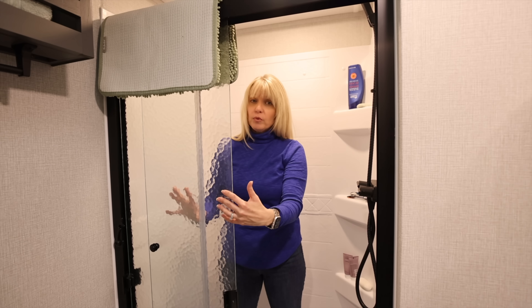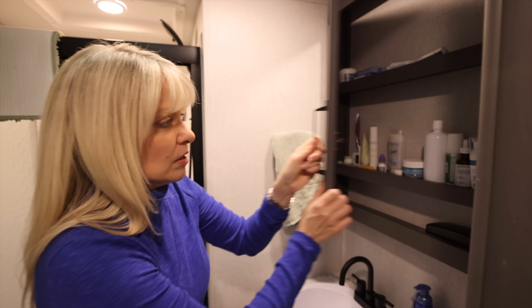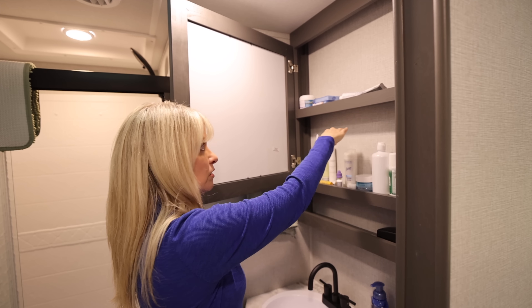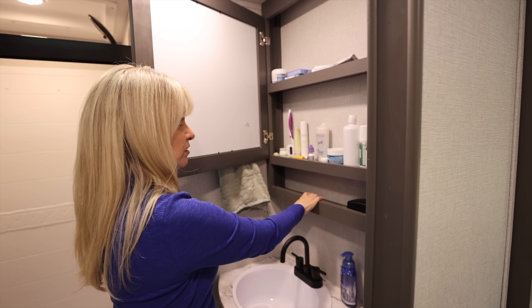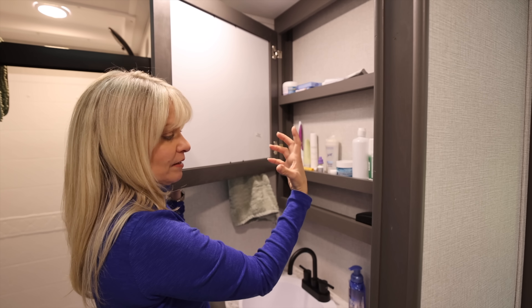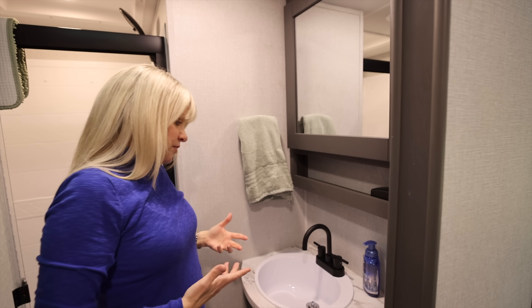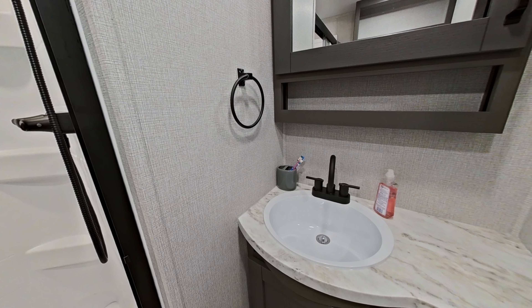I like that the tempered glass is textured, so it'll show fewer water marks and soap scum than ours. The medicine cabinet is a big win — great for fast-access items. Nothing has fallen out while traveling; there's a small lip that keeps things in place. One thing I'm not a big fan of is this flat-bottom sink — it makes it hard to get things down the drain.